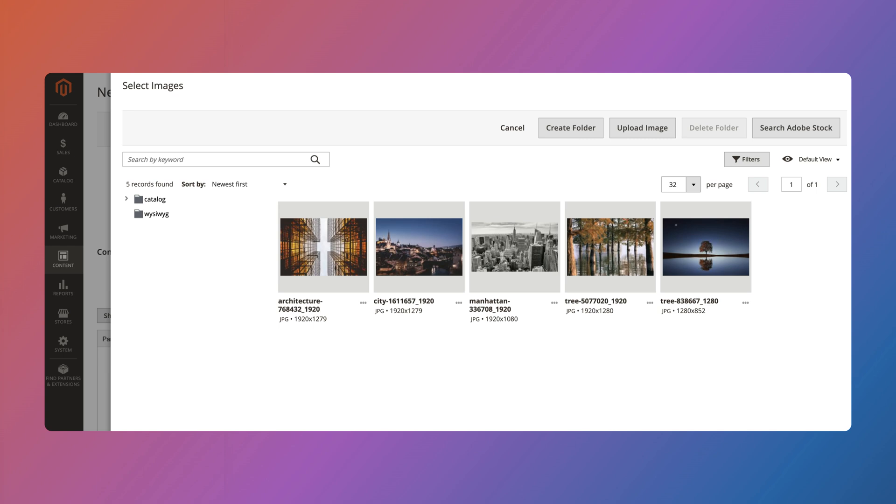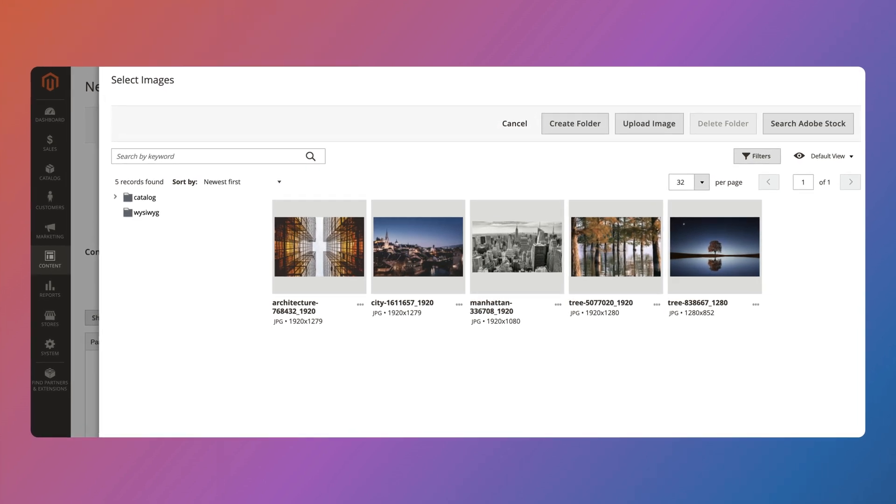Magento also now has a new media gallery. It's actually been around since Magento 2.4.5, but due to a bug it was never set as the default media gallery — so now it is. Page Builder also has a new drag-and-drop feature where you can bulk import images into the gallery, which is a really big time saver.